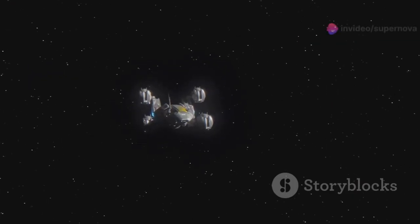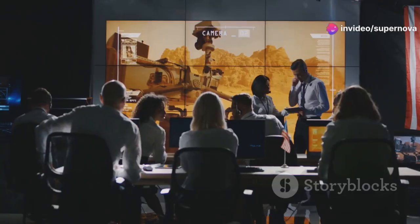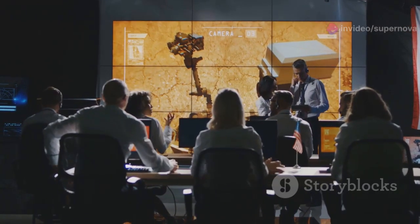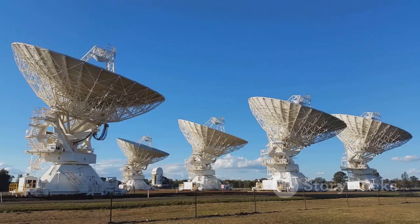This caused Voyager 1 to wobble, affecting its ability to send data back to Earth. Engineers at NASA's Jet Propulsion Laboratory, or JPL, had to act fast. The situation was critical — without a solution, communication with Voyager 1 could be lost.